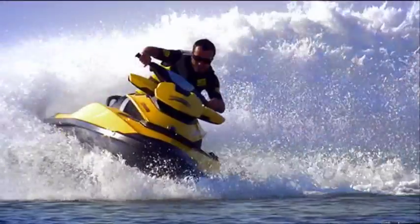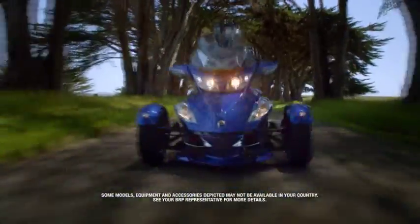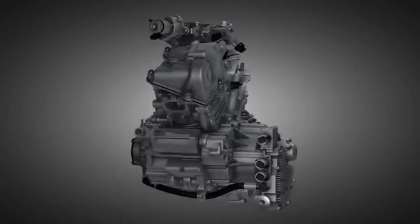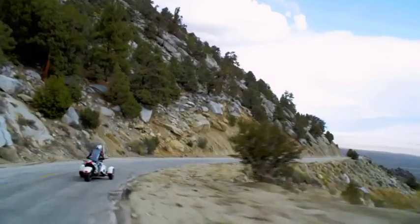Over the past 50 years, BRP has built more than six million Rotax engines — proven power plants found in some of the world's most impressive off- and on-road machines. Rotax engines power every Can-Am Spider Roadster. These liquid-cooled, high-output, fuel-injected V-Twins deliver exhilarating performance and reliable operation mile after mile.